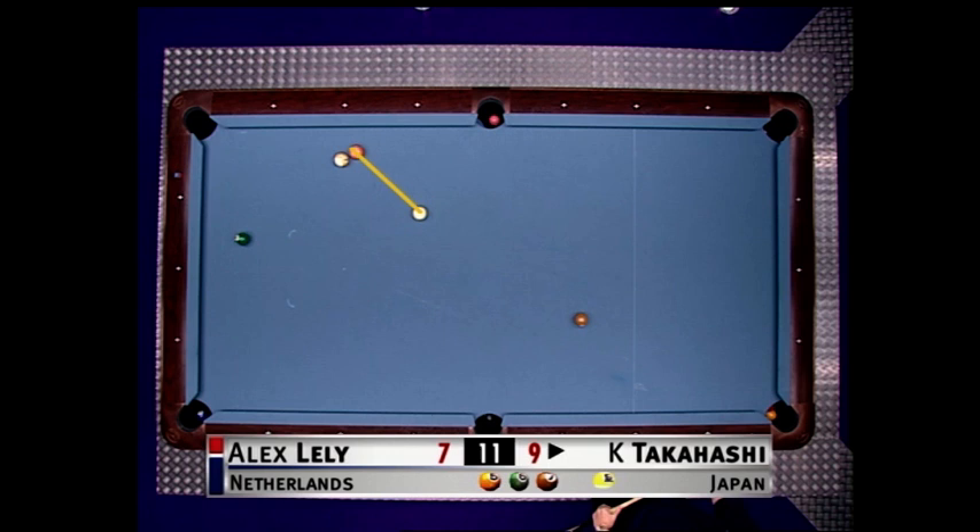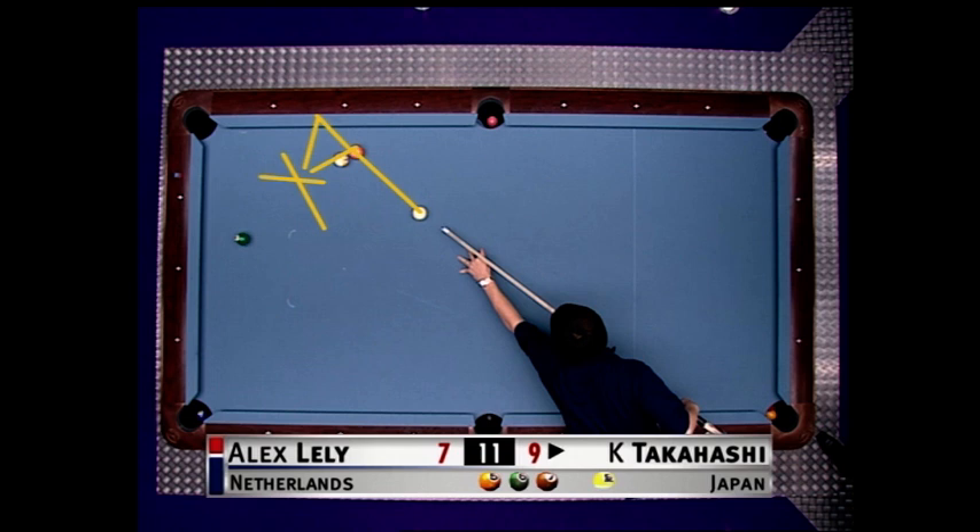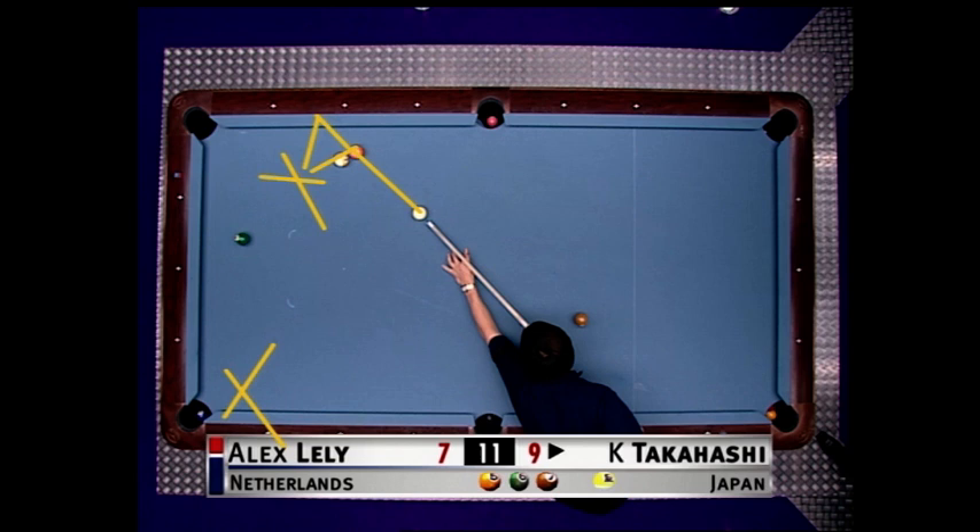Sid, right now all he's got to do is put this cue ball where the five is and send the five ball to right there. Or actually he can send the five ball much further and have it land over here. This is a great safety opportunity here.